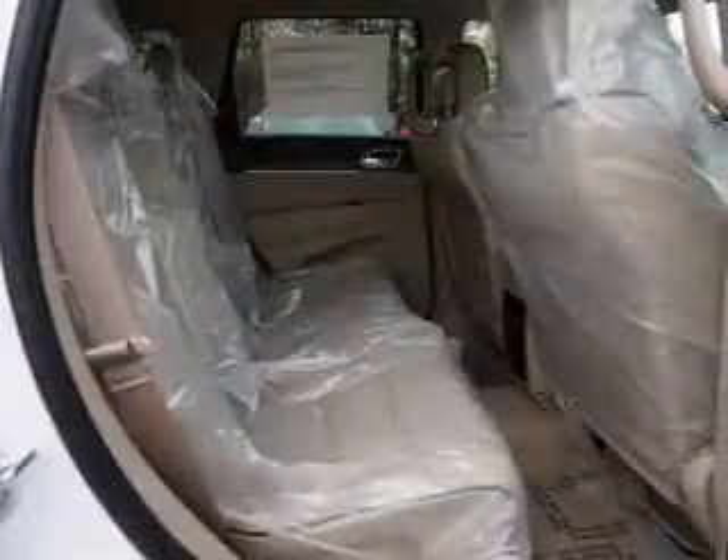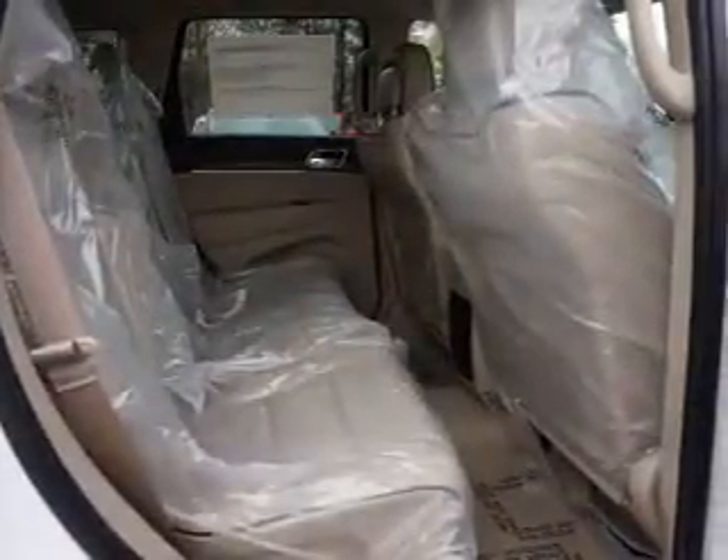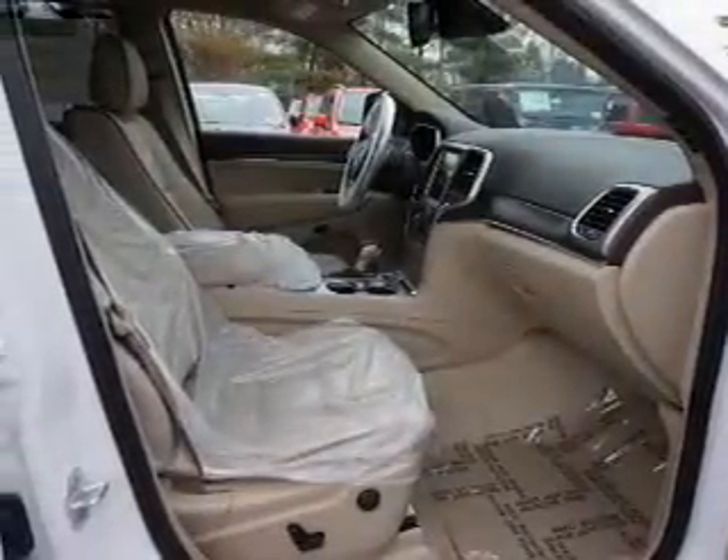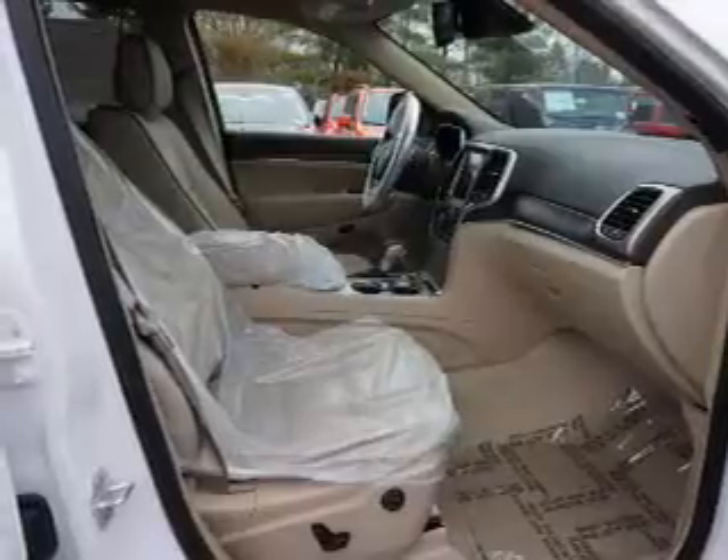Inside you'll find heated steering wheel, leather seats, heated seats, Bluetooth connectivity, digital radio, Sirius XM satellite radio, and auxiliary input.